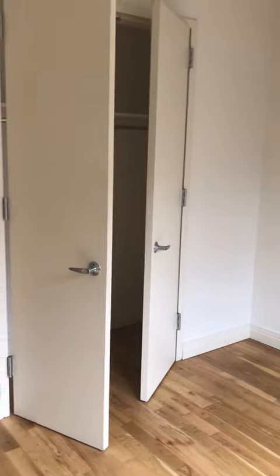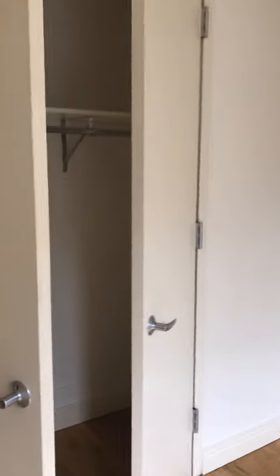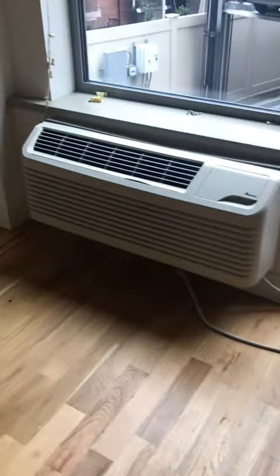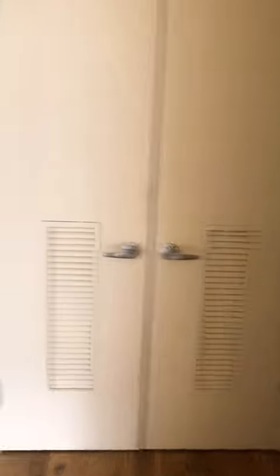You have your bedroom, and there's a closet within. You can fit a queen size — you could even squeeze a queen size bed in here.